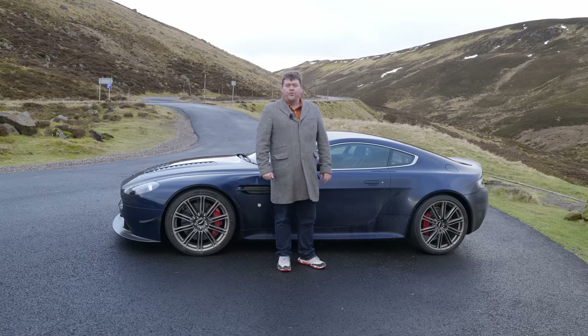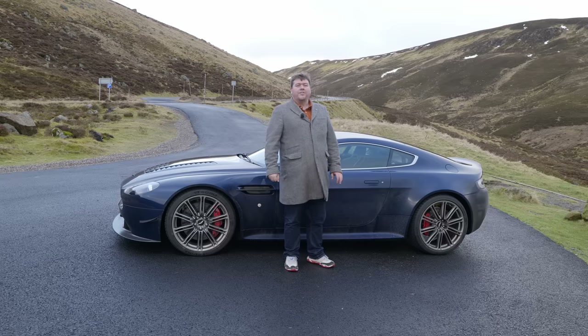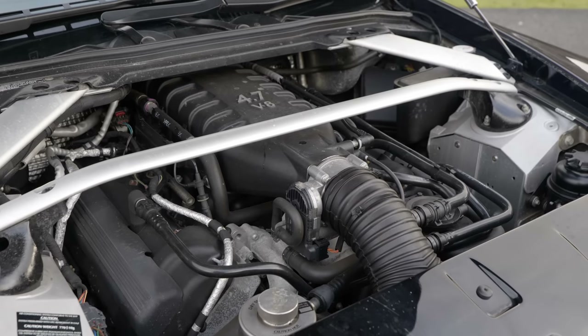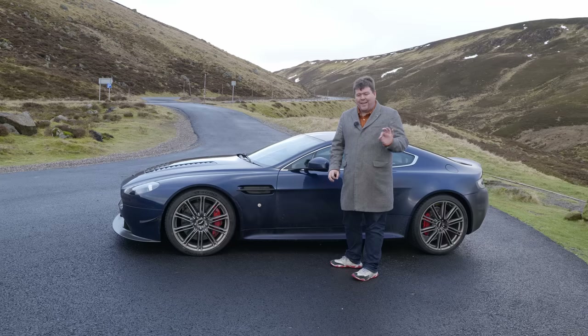Power is also up. By default the Vantage S makes around 430, but this car was dynoed at about 460, and that is before any bespoke mapping work has been done. So it's quicker, it's lighter, and to complete the package it also has a fully adjustable coilover suspension on it. In other words, all of the ingredients to make it brilliant.